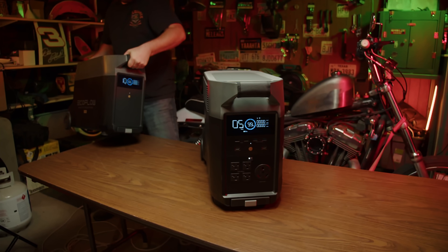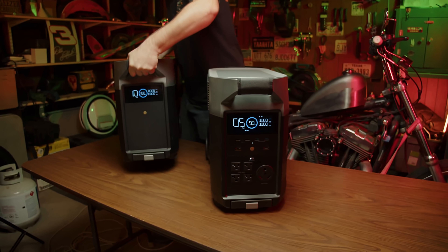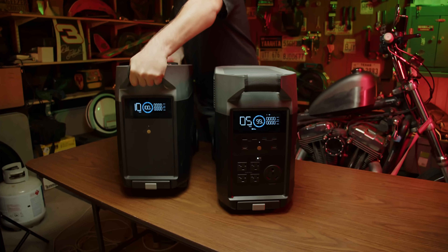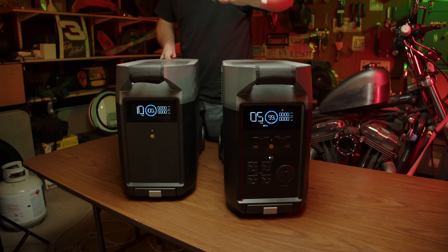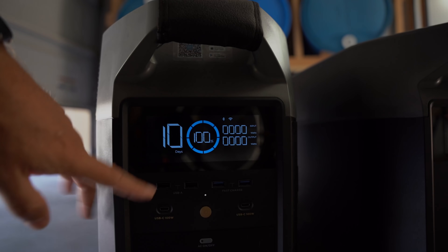Overall, I'm thoroughly impressed with what this offers, and I look forward to using it for various scenarios, both at my house and when I'm out camping. Please let me know if you have any questions or feedback — feel free to post those in the comment section below. As always, stay safe out there. Thank you.